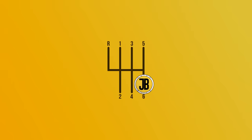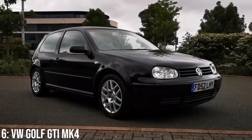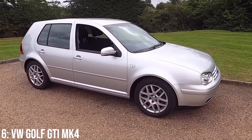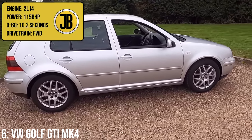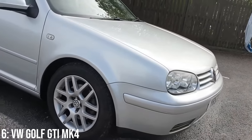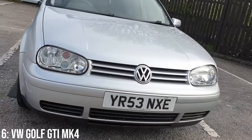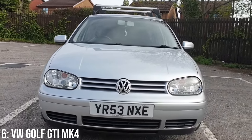The Mk4 Golf GTI is the least desirable of the bunch, which was a real shame as it did let down the Golf GTI nameplate. However, the fact that you can get them for under a grand is pretty insane, with a 2.0-litre inline-4 engine making 115 brake horsepower and taking it to 60 in 10.2 seconds. The reason it was a let-down was that VW were trying to move more upmarket, so they didn't shout about sportiness and instead mellowed it out to focus on comfort.